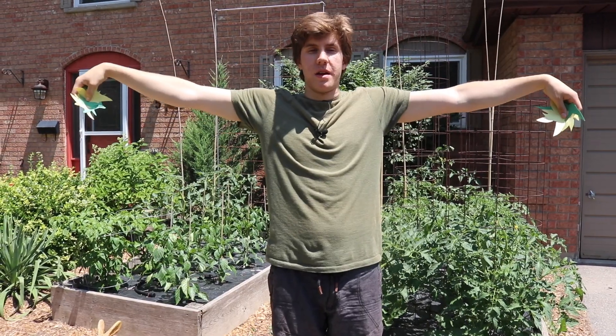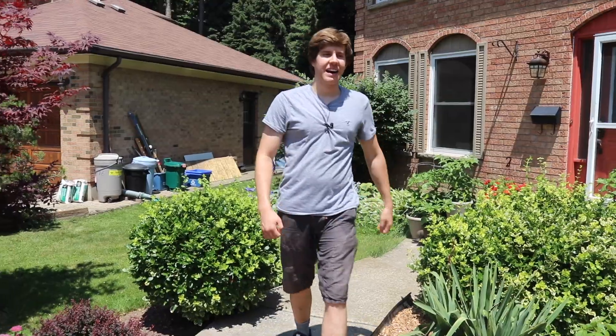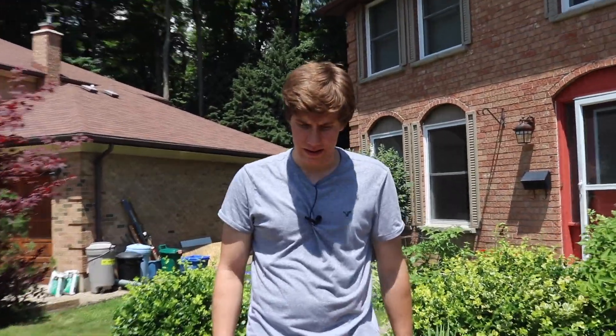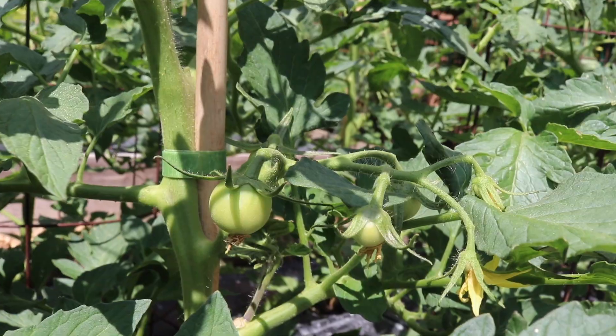If you've ever grown tomatoes, you may have had the extremely frustrating experience of flower drop. Because the blooms on tomato plants are what eventually turns into the fruit themselves, having a loss of flowers is ultimately going to lead to a decreased harvest. So what can you do about this?